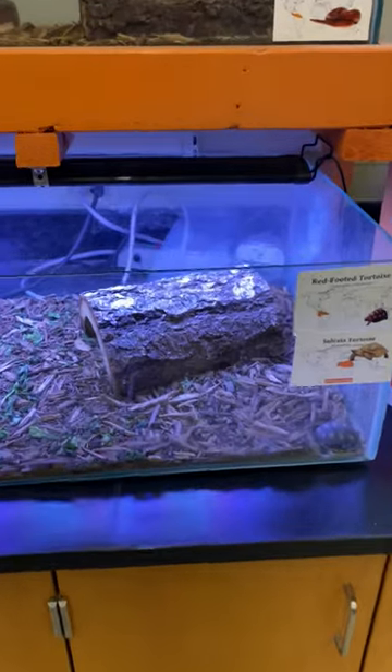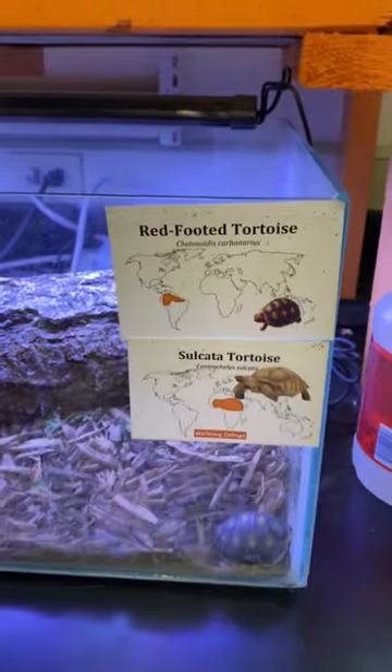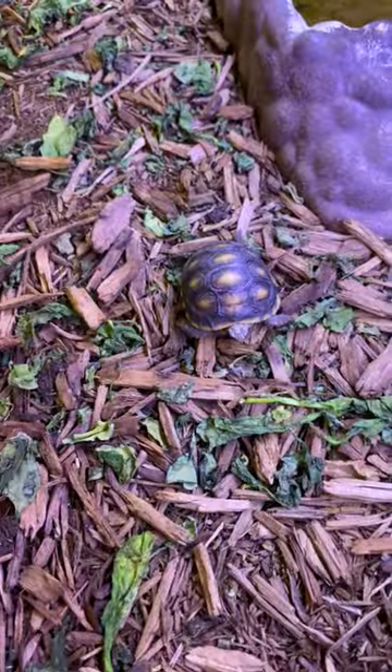Next up we have the tortoises. In this enclosure there's two tortoises — you can see in the pictures there's one little guy down here. He's a red-footed tortoise. He thinks he can escape somehow, but he's just chilling. Let's see if we can move him to the middle a little bit to see him better. He's a little scared now.